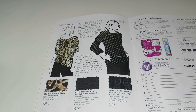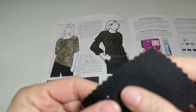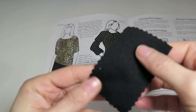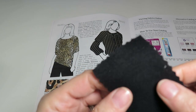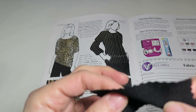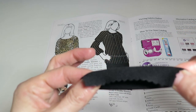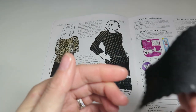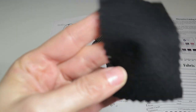Next is Prolific Note — a rich black Ponte de Roma stable double knit, the firmer kind. It's 68% rayon, 28% nylon, 4% spandex, 60 inches wide, 40% crosswise stretch, 35% lengthwise stretch, $10.90 a yard. If you need a stable knit, Vogue's got it.